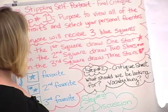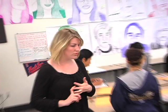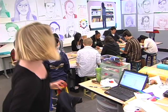I would like you to get out your three blue squares. On one square, I want you to draw one star. On another square, I would like you to draw two stars. And then on the third square, how many stars? Three stars.